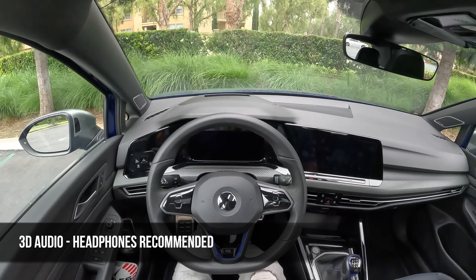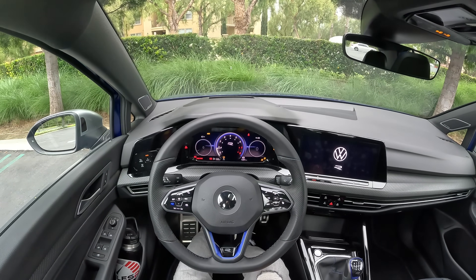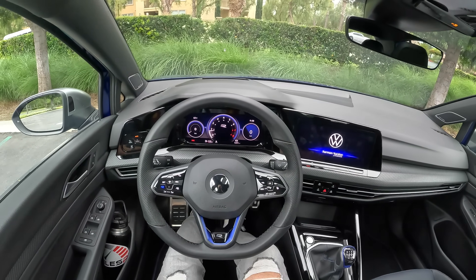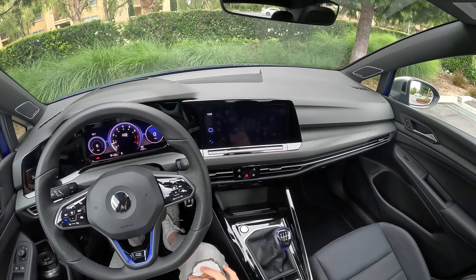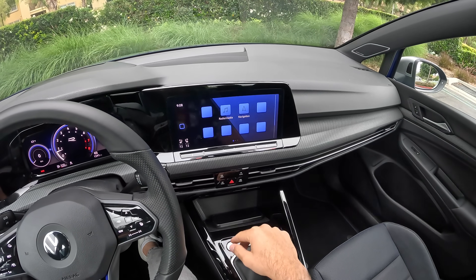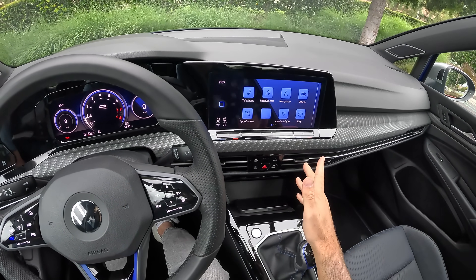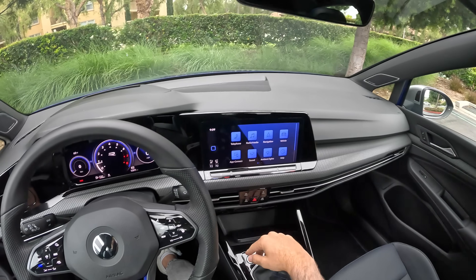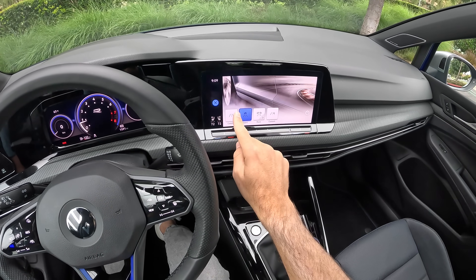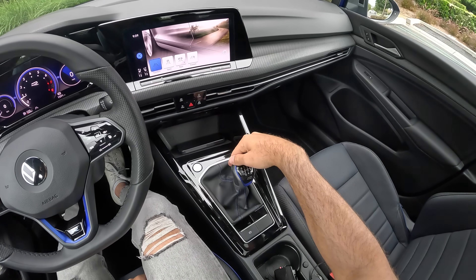Let's fire it up. There's a little rumble from the turbo at startup, but it keeps it modest. Once the infotainment system is good to go, we can select our drive mode. I'm going to go into comfort. There we are — and down goes the e-brake.